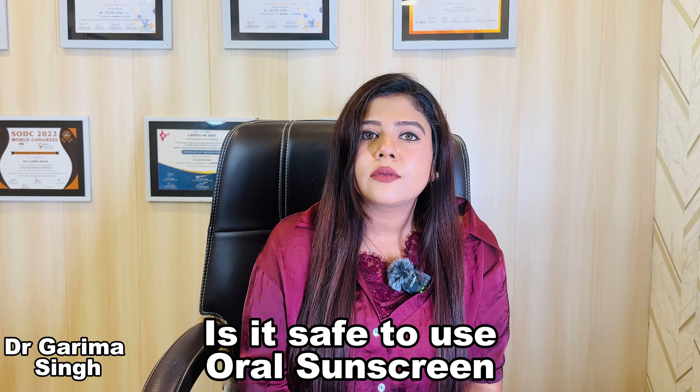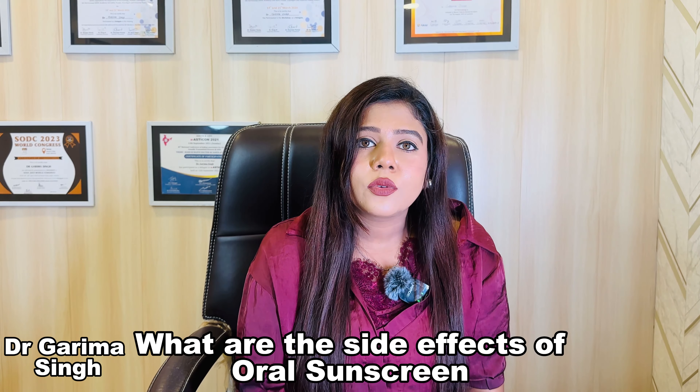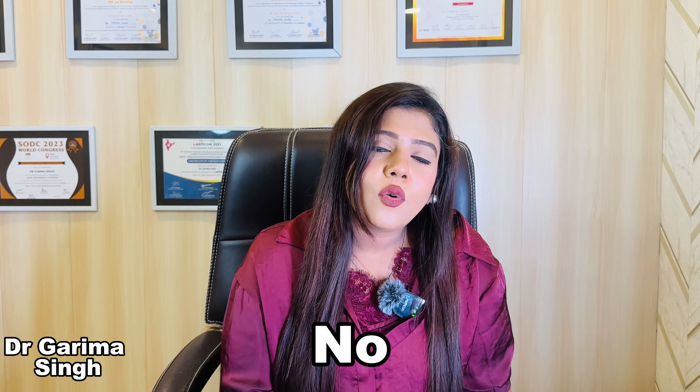The next important question is: is it safe to use oral sunscreen? It is very, very safe to use oral sunscreen, but you should always go to your dermatologist, show them your concerns, and they can give you a personalized recommendation. As for side effects, there are no possible side effects of oral sunscreen — these are only vitamins which will improve your skin's health, not damage it.